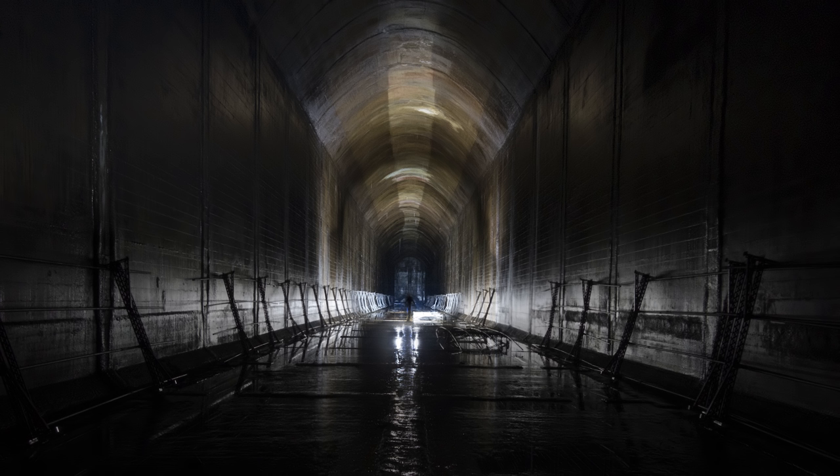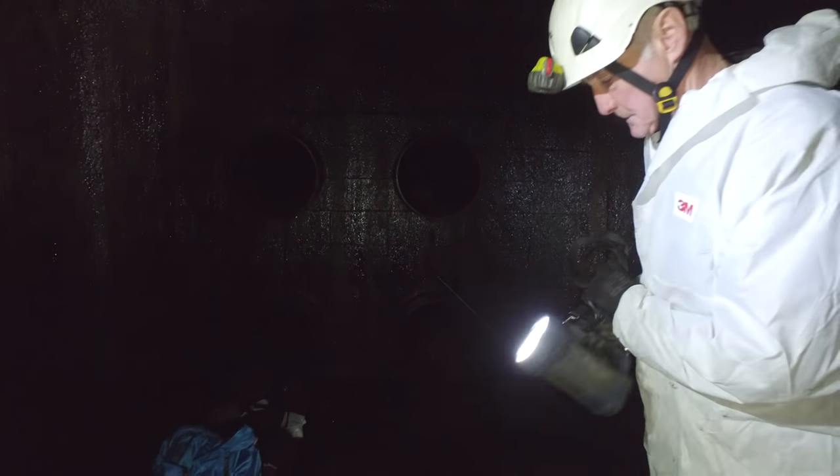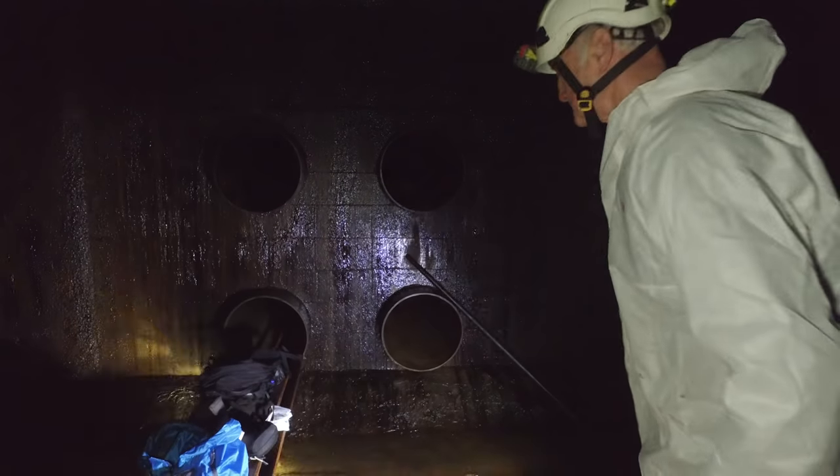So we filmed our videos, took a few long exposure photos, and then it was time to go out again. This is what the pipes look like from the other side, with our kit on it ready to go out as well.